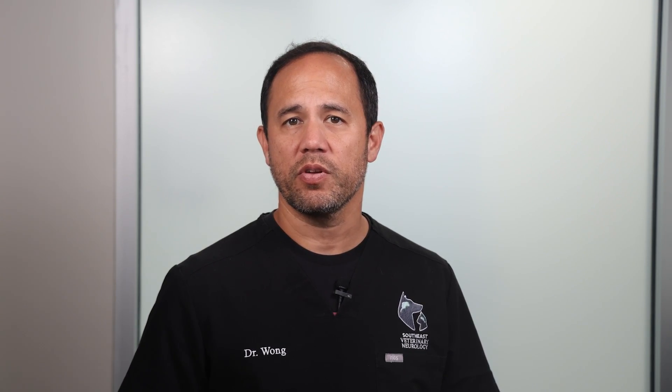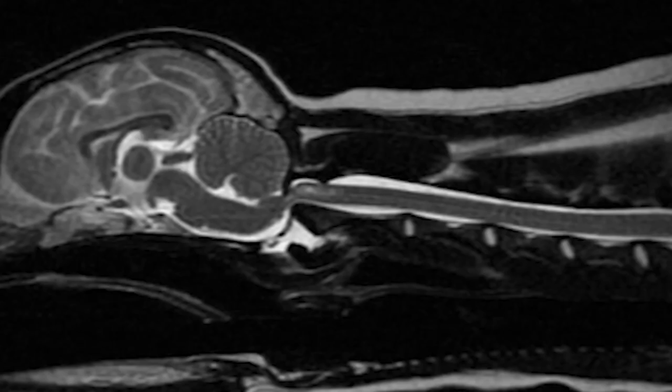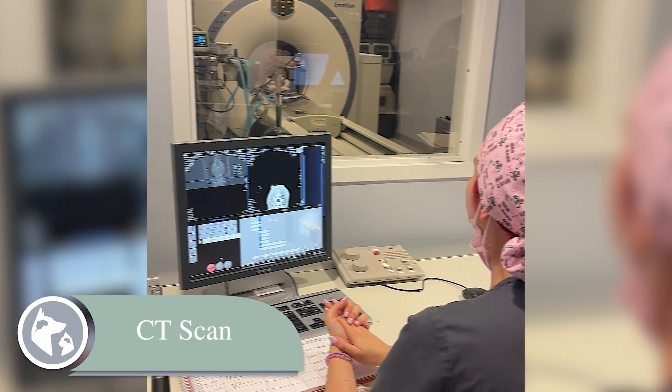If we suspect atlantoaxial luxation based on your dog's breed, age, and symptoms, sometimes we'll start with x-rays to check for misalignments of the neck bones. However, x-rays don't show us everything, especially when it comes to how much pressure is on the spinal cord. That's why we often recommend MRI, as it gives us a detailed view of the spinal cord, helping us create the best treatment plan. In many cases, CAT scans are also used in order to help plan for surgery.